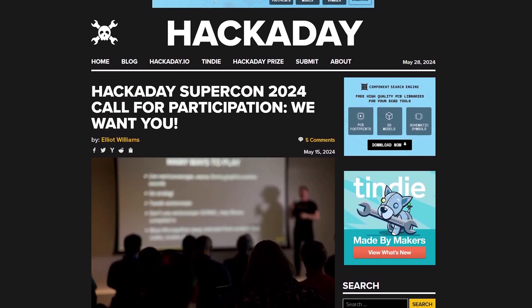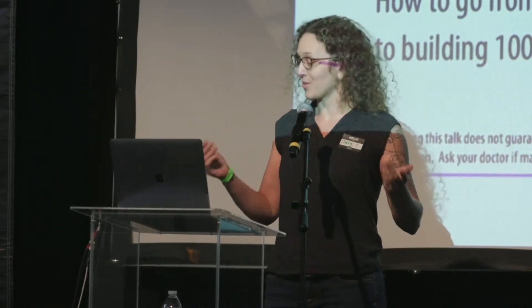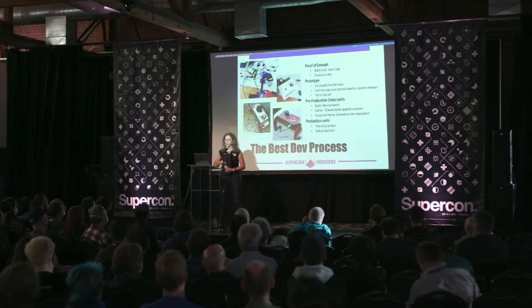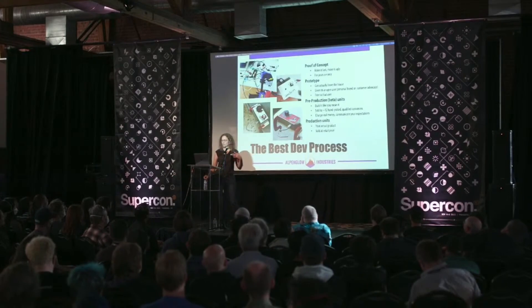Now for some news. The call for speakers and workshops is now open for the 2024 Hackaday Supercon. The conference is taking place November 1st through the 3rd in Pasadena, California. It's a great opportunity to learn new things and make new friends. Giving a talk or running a workshop is a great way to introduce yourself, and it also gets you in for free. You can find a link to sign up down in the description.